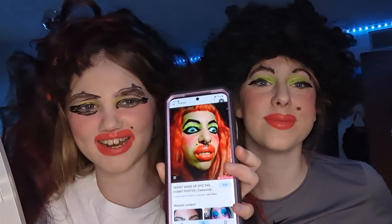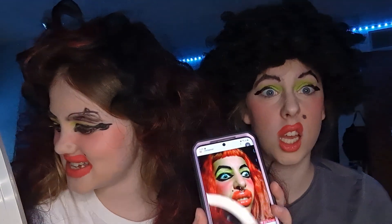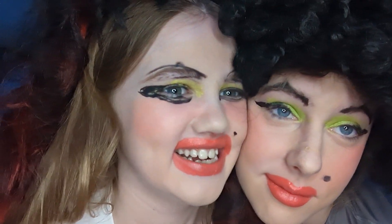I think we did a pretty good recreation of this! Hope you enjoyed the video! Get out of the camera — stop! Hi! Bye bye bye bye bye!